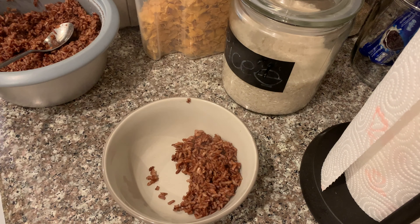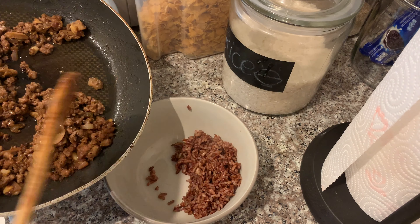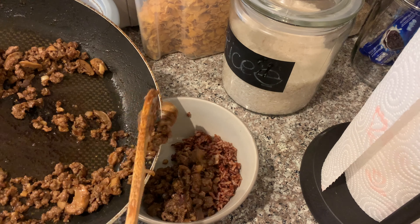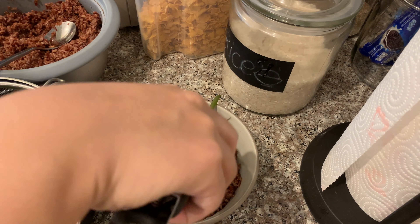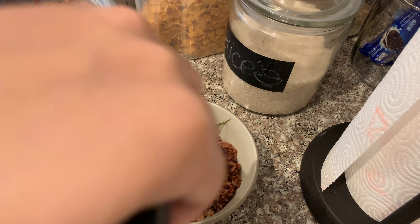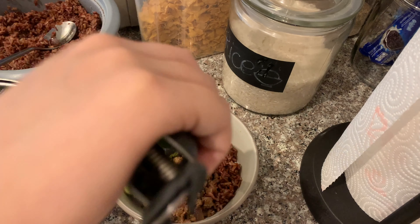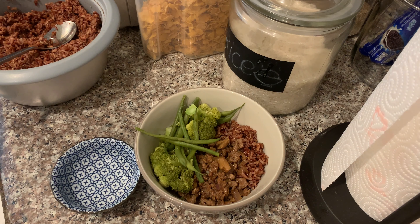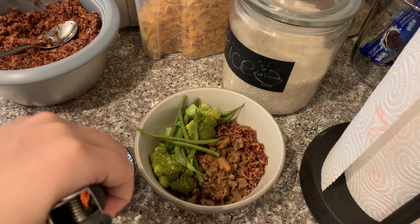Now we're ready to serve. In a bowl, I'll be putting red rice — I usually just put around two spoonfuls of rice, and then I add more vegetables and protein. I think adding it all up in one bowl makes it easier to eat, and also you don't have to wash a lot of dishes. I like to put some fermented kimchi on the side. Let's eat!